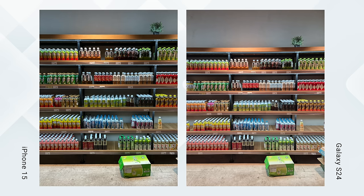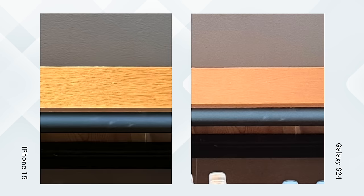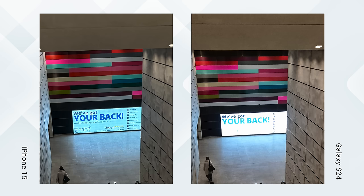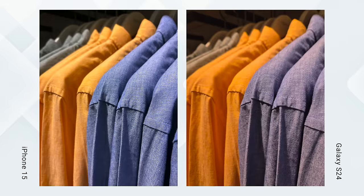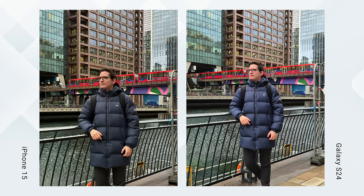Starting with the main lens — the most important lens as it's the one you'll be using most. The iPhone 15 is sharper, visible when we zoom into the price tags and compare the texture of the wood. The iPhone 15 also has better dynamic range — see how there's more detail in the bright sign as well as the dark walls. In general the iPhone 15 has better color management; for example on the S24 a blue shirt starts to look orange where on the iPhone it remains blue. The S24 does have a better minimum focus distance, meaning you can get closer to your subject to get the shot.